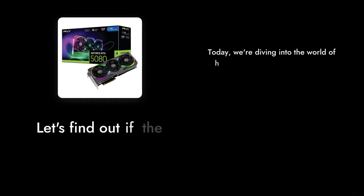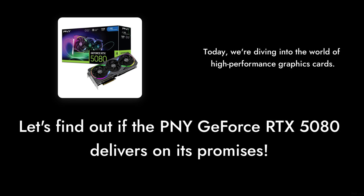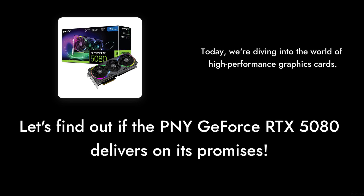Welcome to Critical Reviews. Today, we're diving into the world of high-performance graphics cards with a critical look at the PNY GeForce RTX 5080. This card promises a lot, but does it deliver? Let's find out.